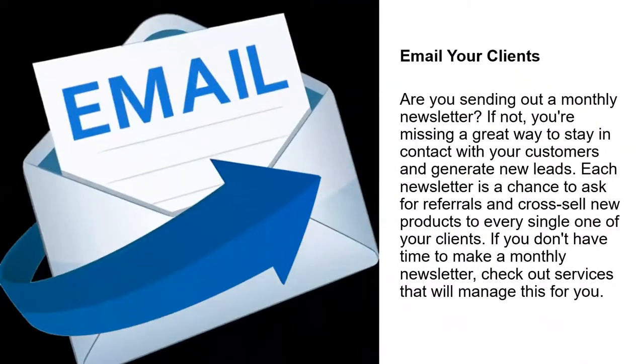What about just emailing your existing clients? Are you sending out a monthly newsletter right now? If not, you're missing a great way to stay in contact with your customers and generate new leads. Each newsletter is a chance for you to get back in front of people, ask for referrals, cross-sell new products, and most importantly, stay in front of your clients.